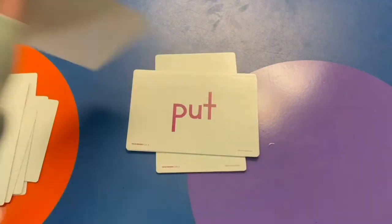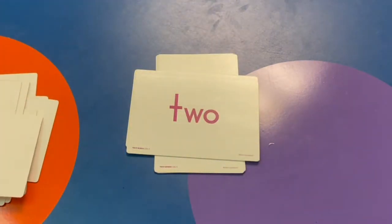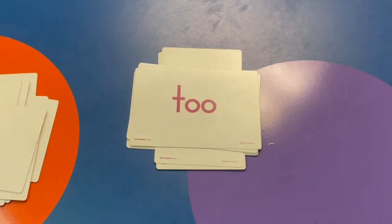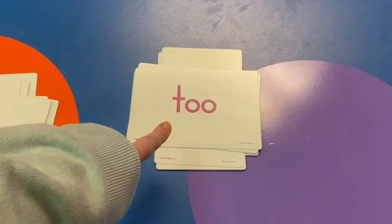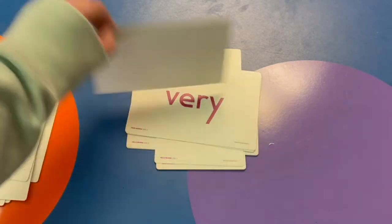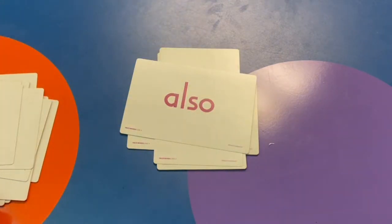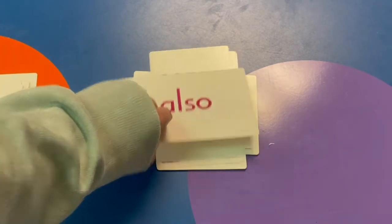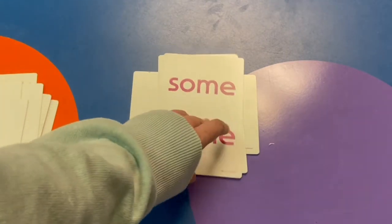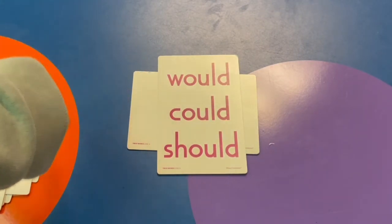Try. Put. Two — like the number. Two again, but this kind means extra, very, or also. Very. Also. Some. Come. Would, could, should.